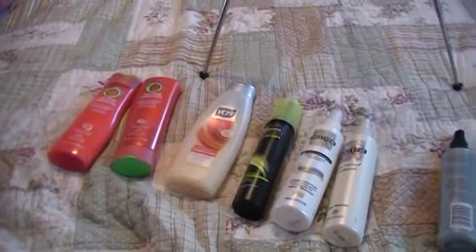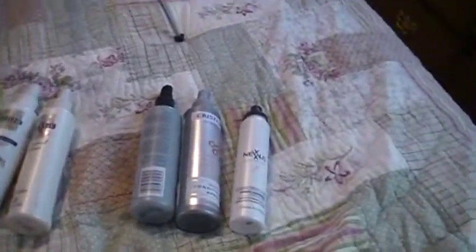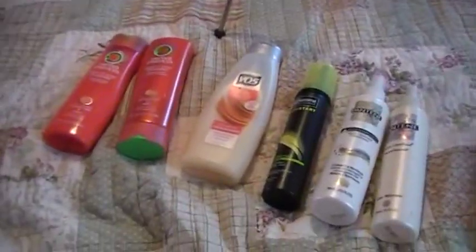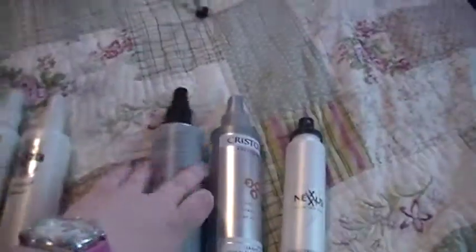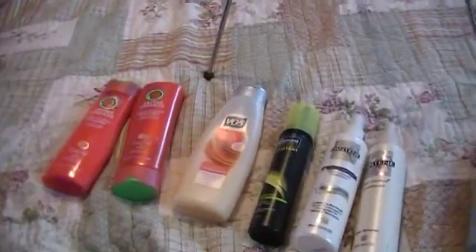Hi everyone! This is going to be a tag video: 'What's in your hair products graveyard?' I'll show you mine and then show you each one individually. Here is my hair products graveyard. I actually haven't lived in this place too long, so I got rid of a whole bunch a few months ago, and this is just what I've accumulated since living in my new place.